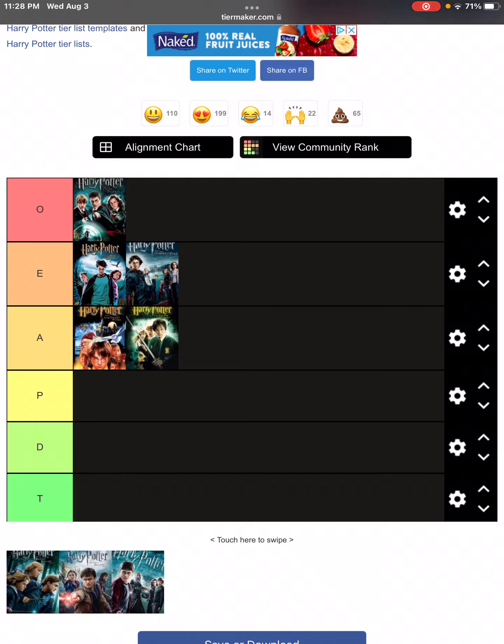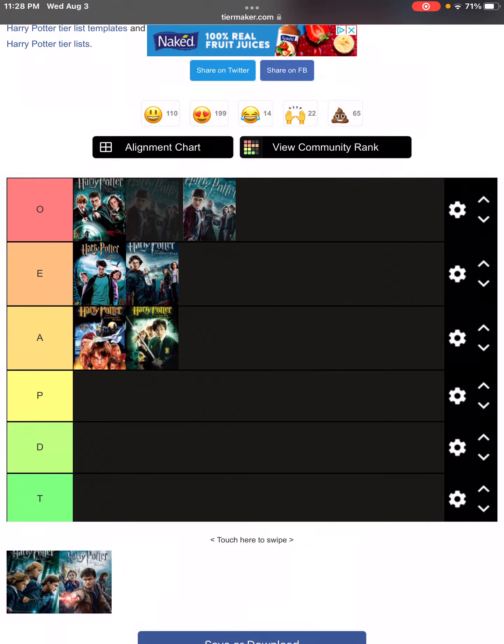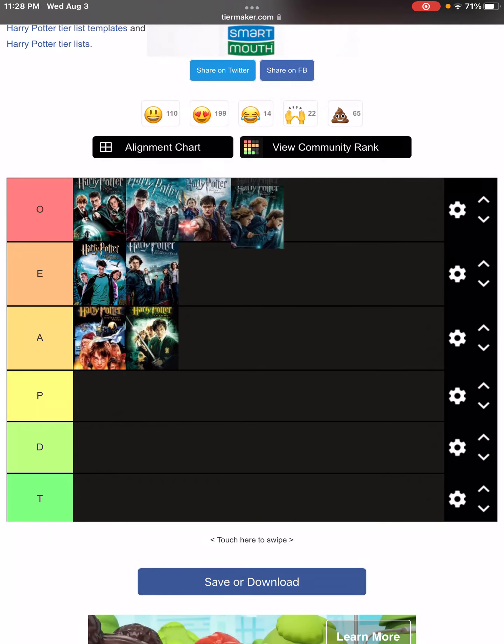The Half-Blood Prince, which is no doubt my favorite Harry Potter movie, we'll also put that in O. And then Deathly Hallows Part 1 and 2, also in O.